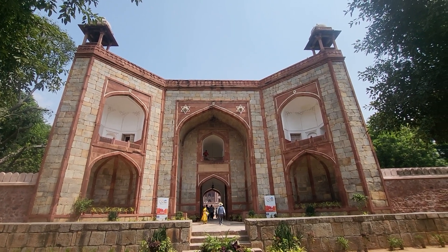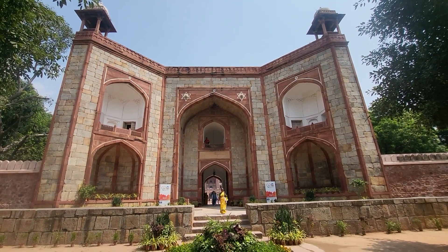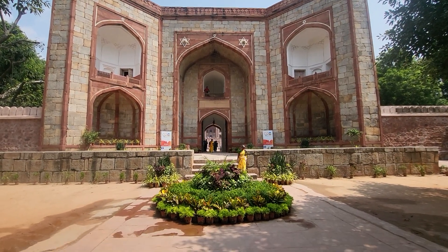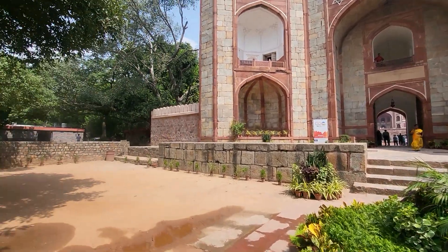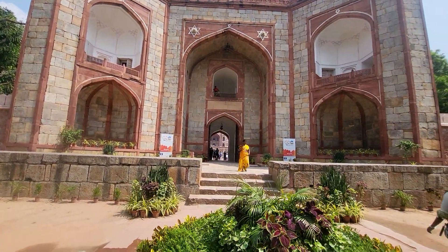Okay guys and girls, we're here at Humayun's Tomb, New Delhi, India. I'm going to take you for a quick walk around here so you guys can get a little look at this sacred place. Another hot day today. Got my guide AJ here, showing me around — my taxi driver. Let's go check it out.